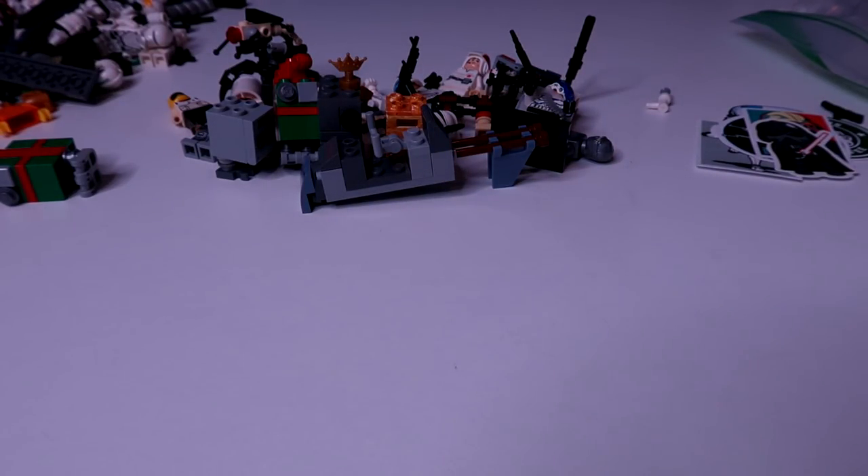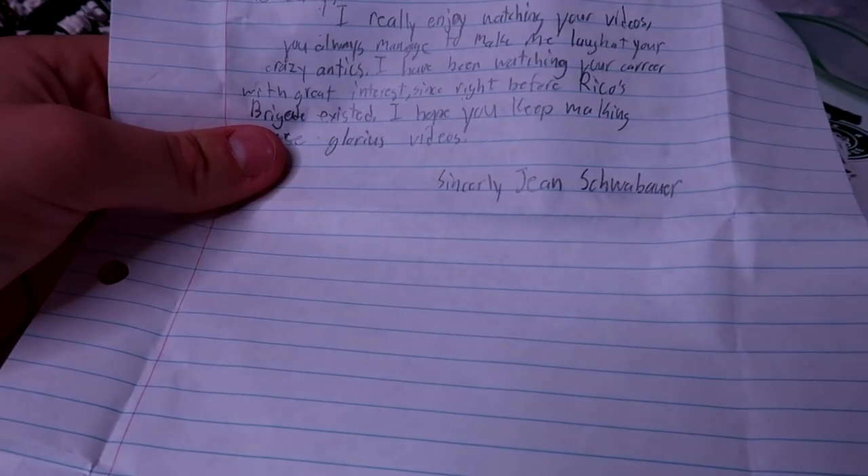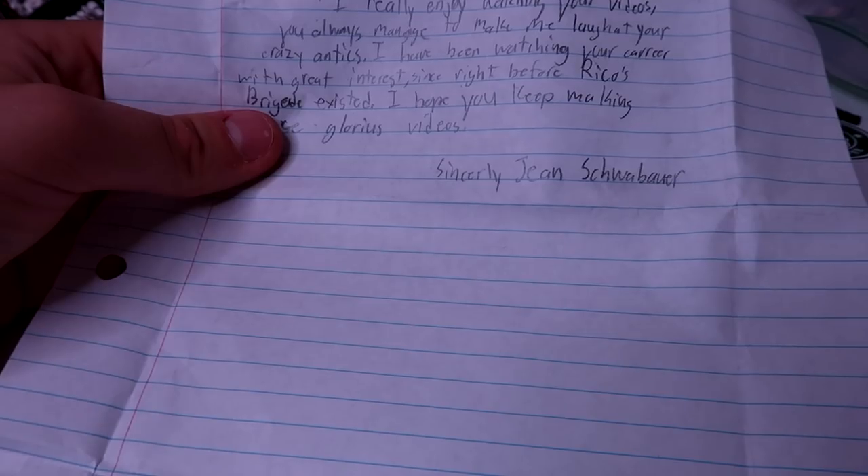Guys, we have so many letters — look at all of that, oh my God! Let's start tucking into them. Letter from Gene Schwaber: 'To Daily, I really enjoy watching your videos. You always manage to make me laugh at your crazy antics. I've been watching your career with great interest since right before Rico's Raid existed. I hope you keep making these glorious videos. Sincerely, Gene Schwaber.' I appreciate that, Gene. Thank you so much, man. Really nice of you to say.